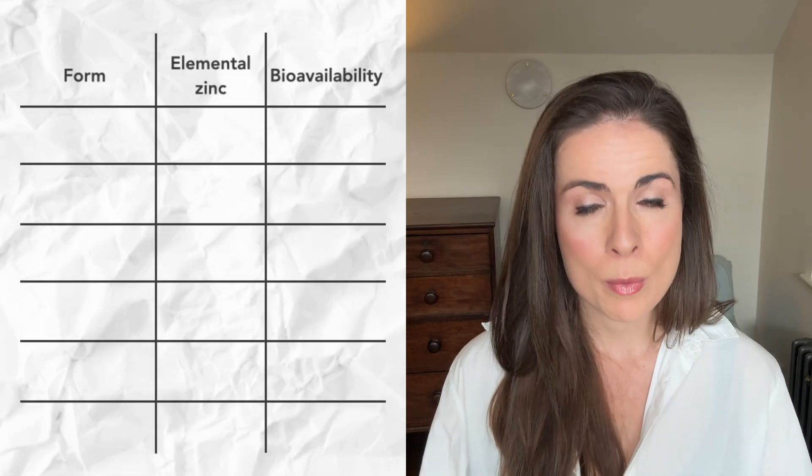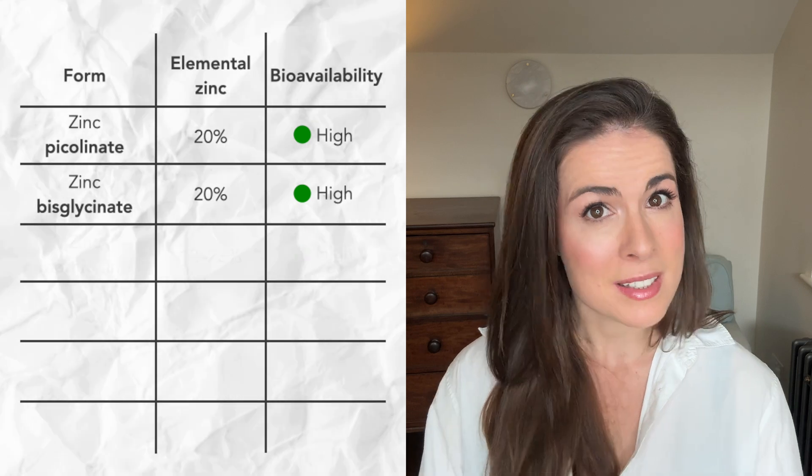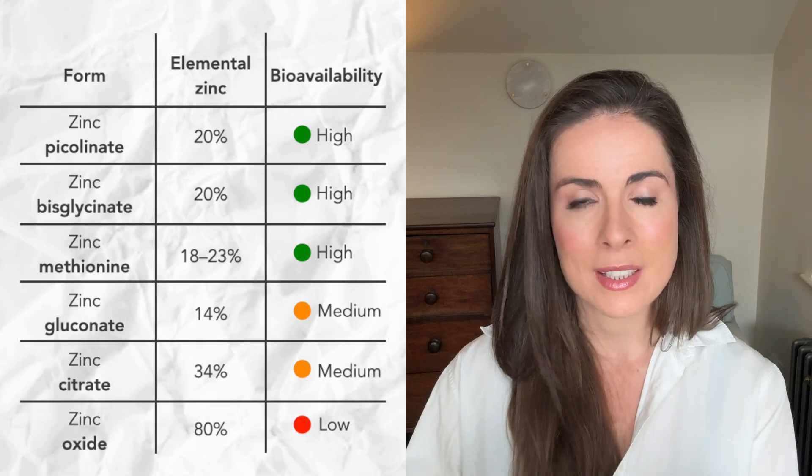Not all supplements are created equal. There are different forms of zinc used in supplements. Some of the most common include zinc picolinate, zinc gluconate, zinc glycinate or bisglycinate, zinc methionine, zinc citrate, and also zinc oxide. Understanding two key details — the elemental value and the bioavailability — can make all the difference between a supplement working really well and it not doing anything at all.